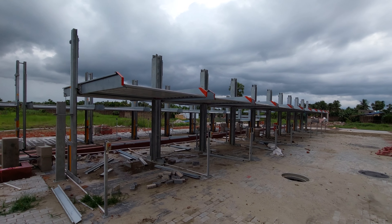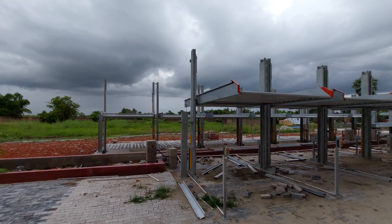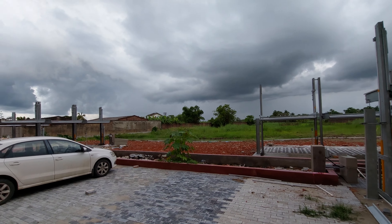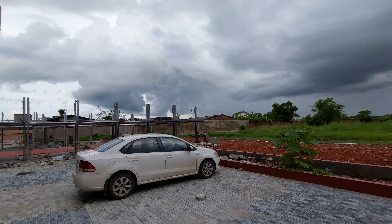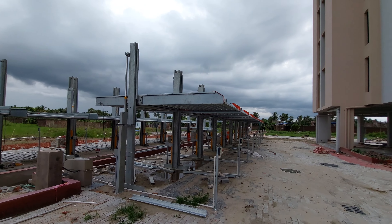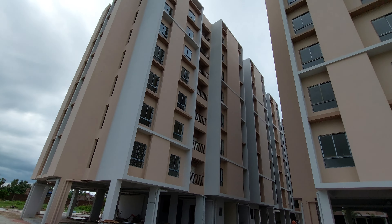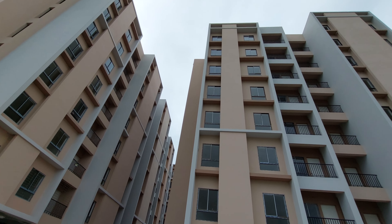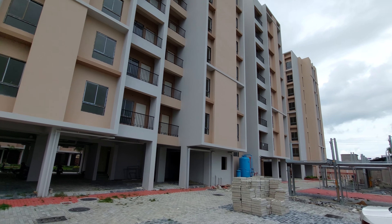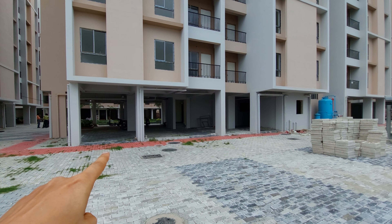These are the mechanical car parking spaces, currently under construction. We are also coming up with 6 more towers in Phase 2. The entire project boundary wall has already been completed. This project has been approved by several banks, including Nationalized Banks and the State Bank of India. You can get up to 90% bank loan, with just 10% down payment required to book the property.